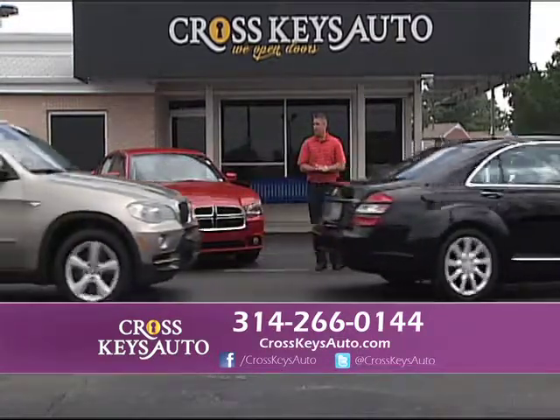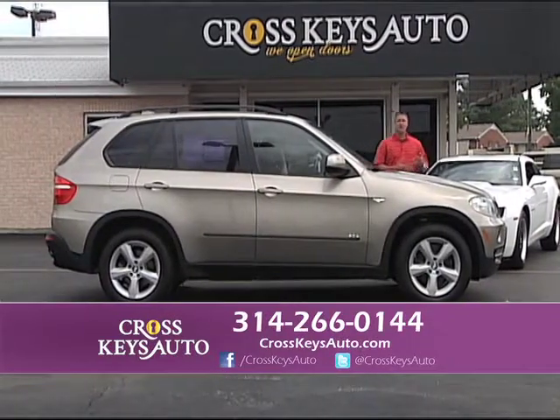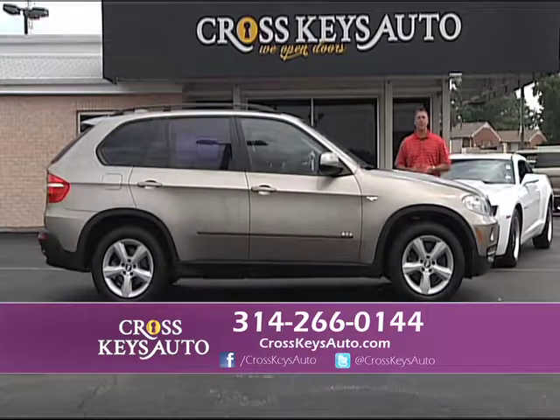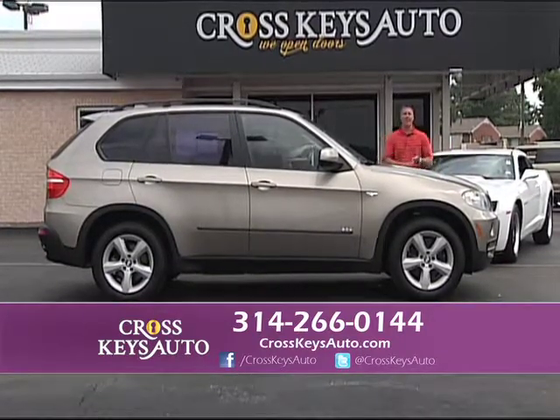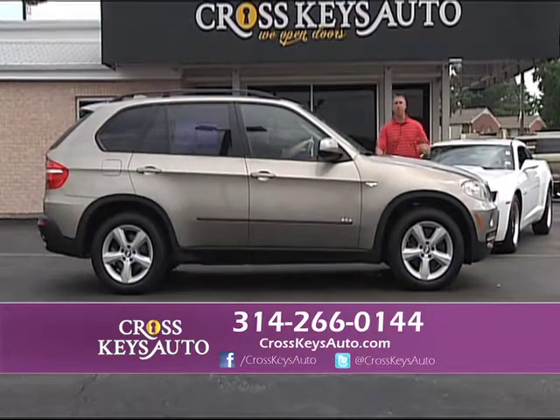If you like luxury but you want an SUV, this is another new arrival. We get about 100 new vehicles in a week, so they always come and go — we get excited all the time. Every time you drive by, you're going to see different vehicles because we're selling that many and buying that many. So remember, if you want to sell your vehicle, bring it by — we pay cash.